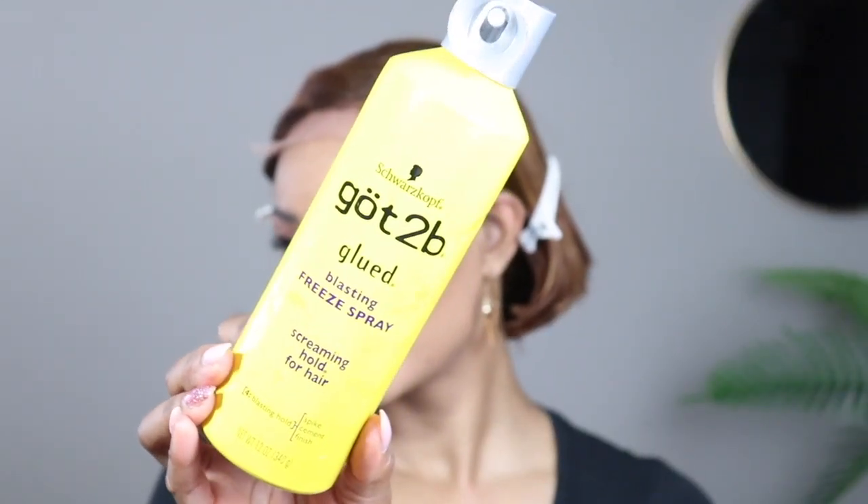As usual, I've got my Got2b Glued spray — I love this, it's my go-to. If you're looking for a little bit longer wear, spray it underneath, blow dry it, and spray it on top. I'm only going to do one set of spraying for now. Right now we're going from the talking to the dating stage — something that's easy to take off if I can't rock with it, but also gives me a hold so the wig's not gone with the wind. I'm going to Atlanta but I need it to stay put!